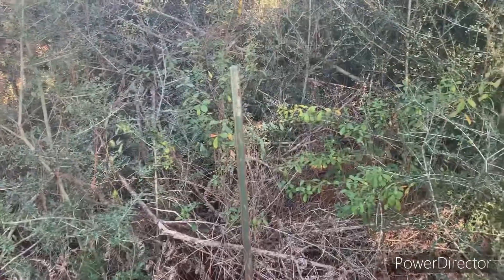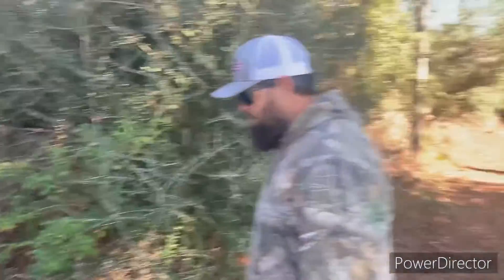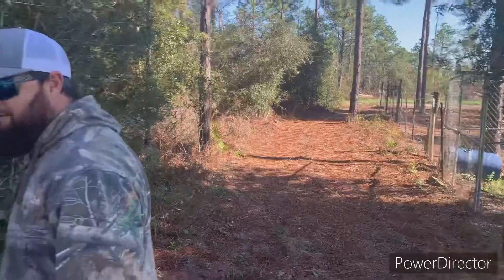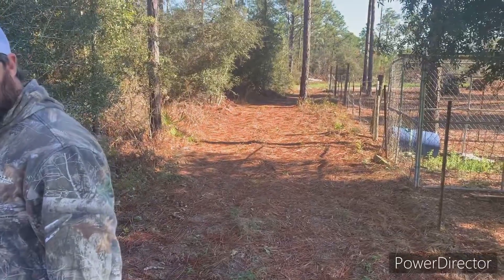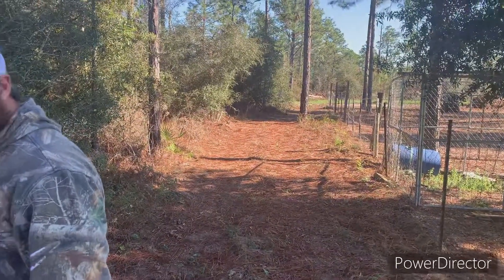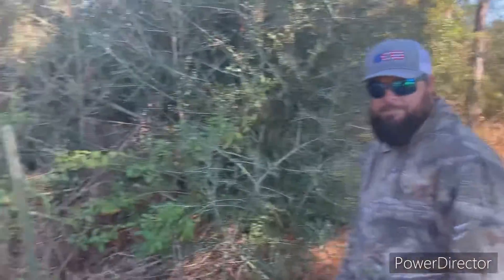Hello everybody, welcome back to Panhandle Shark Teeth. I'm going out today to find somebody's property marker — they want me to come hunt it down. Everyone's out here today and we're gonna look for it. This is Rob right here, and we're gonna see if we can find it for him. We know it's out here somewhere, probably back over in that area.